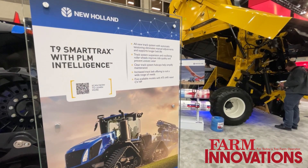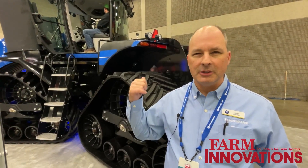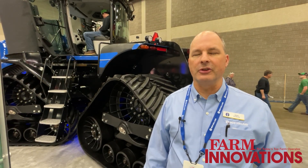Production starts in October of 2024. This unit here at the show is the first machine globally we've shown at a show, so it's the first big introduction of the new machine.